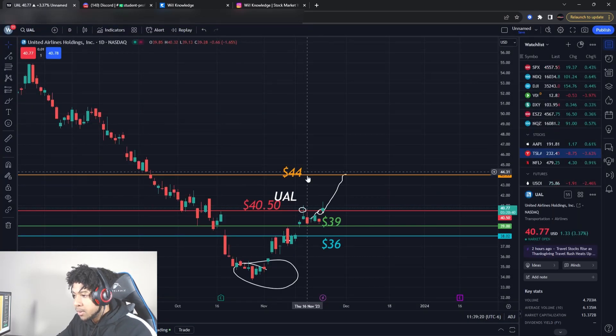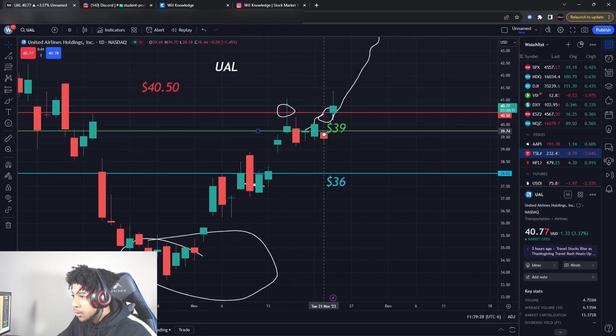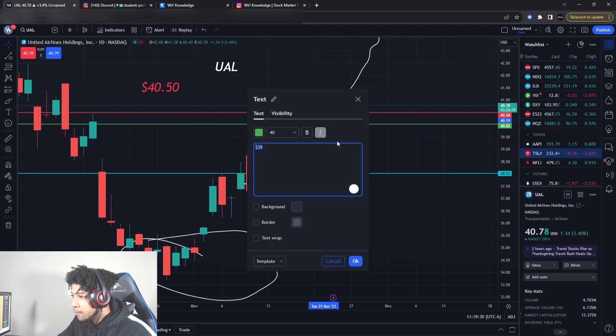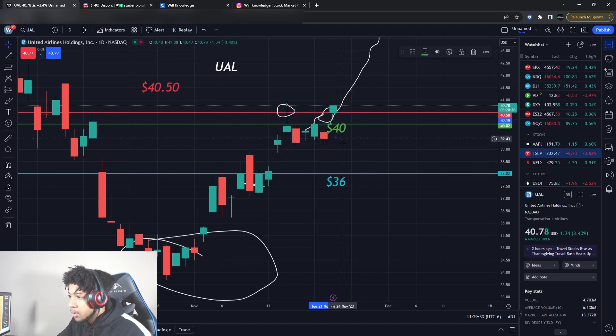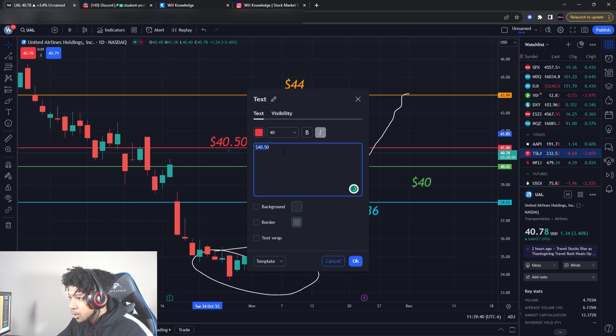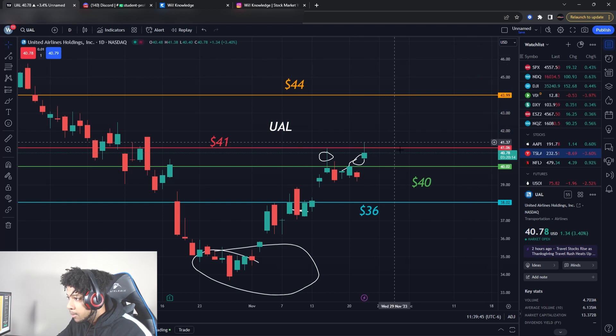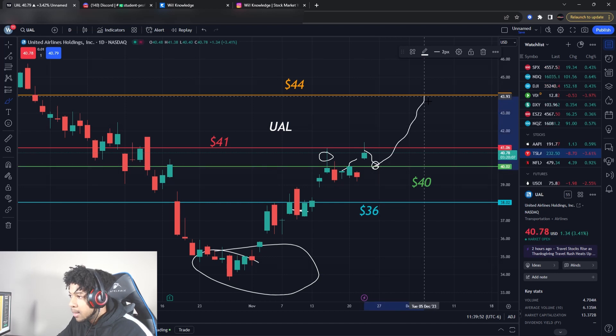UAL is still gapping up. I told y'all — look at this gap up right here. I want to build that support and I am looking to play it again. I don't think it's going to come back down to my $39 buying level, so I'll change that to about $40. UAL is looking good right now. We still have 50% of our position on and it just looks good — it's breaking the resistance levels. We do have a new resistance right around $41. Overall, I am looking to buy some more off this pullback. Everything on UAL is going perfect to script.